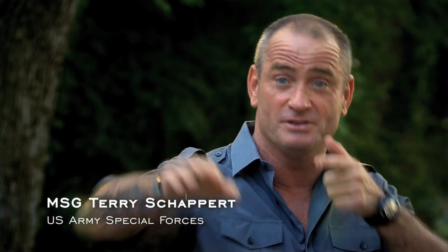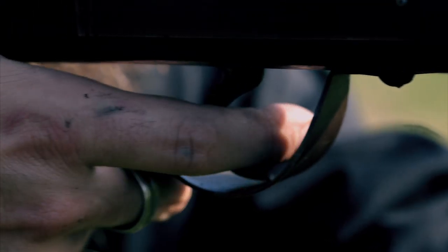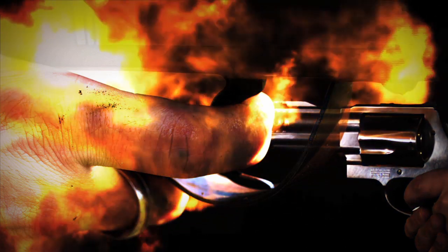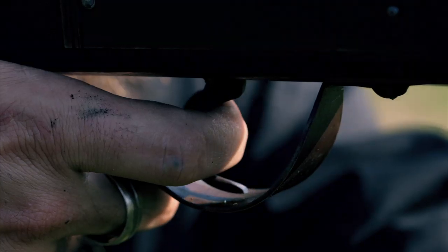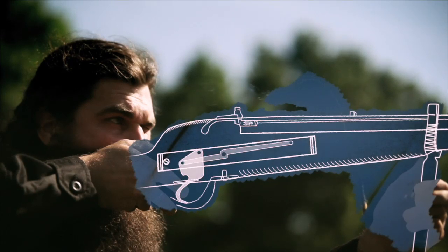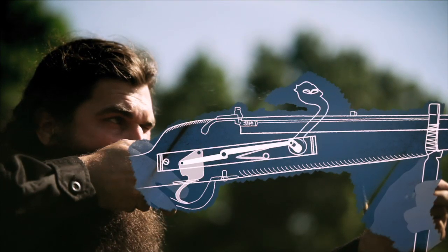The Matchlock gun enabled the shooter for the first time — you could use both hands and focus on the target. The Matchlock's key breakthrough was the trigger. The trigger mechanism, or lock, is made up of a simple set of springs and levers housed inside the gun.